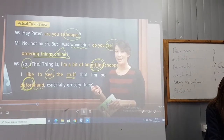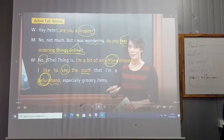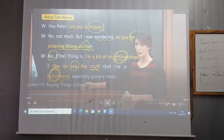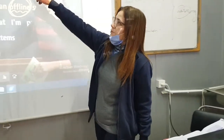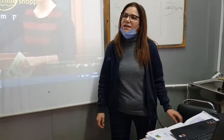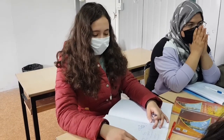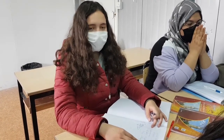She likes actual stores and likes to see the items with her own eyes before she buys them. I'm going to start with the first word: shopper. Who can explain this word? That means a person buying things, a person that enjoys shopping.